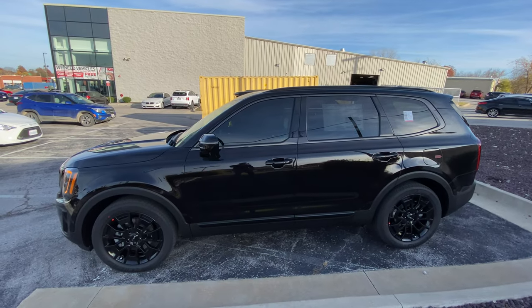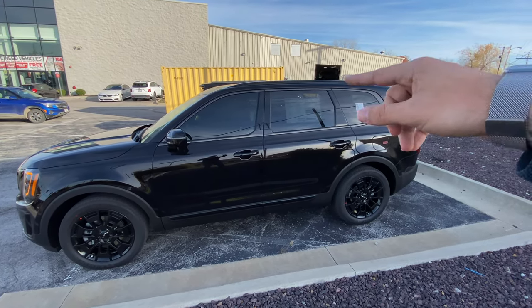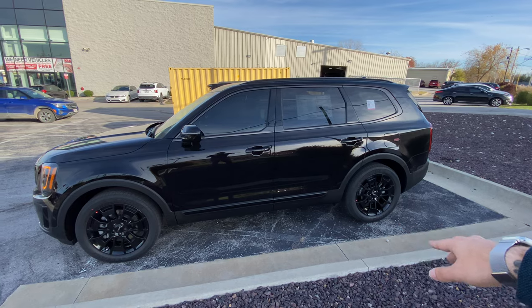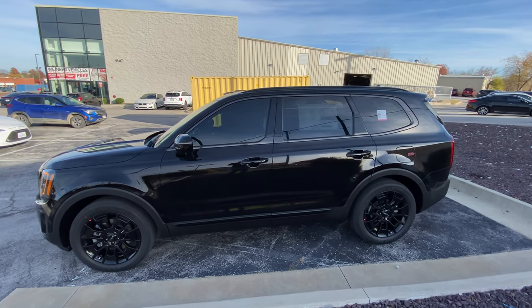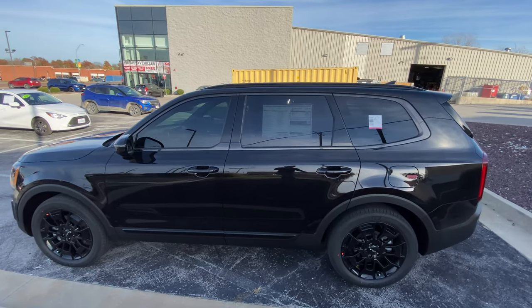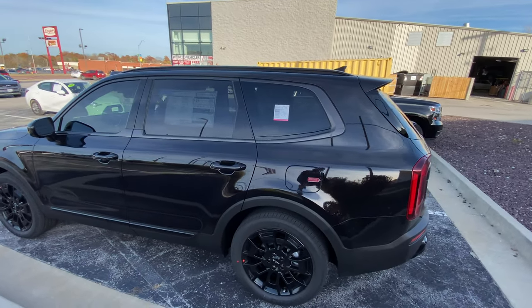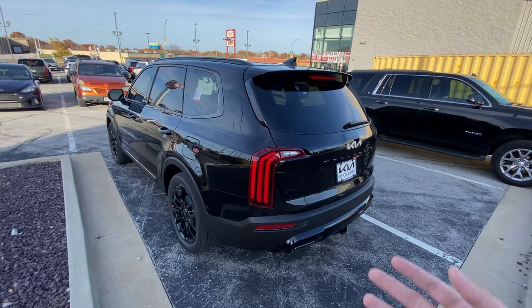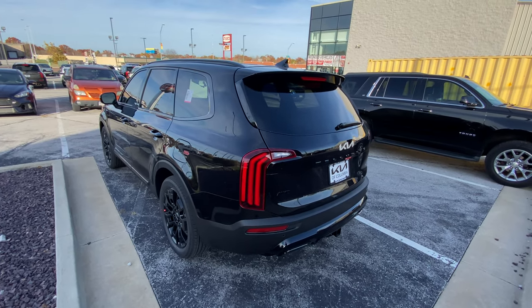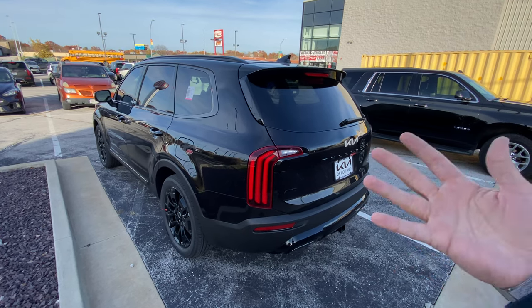Dual sunroofs up above, darkened trim around the window, blacked-out body side molding, blacked-out roof rails, blacked-out door handles — black, black, black. We can see black copper is black. It is definitely black with some copper. Properly named.